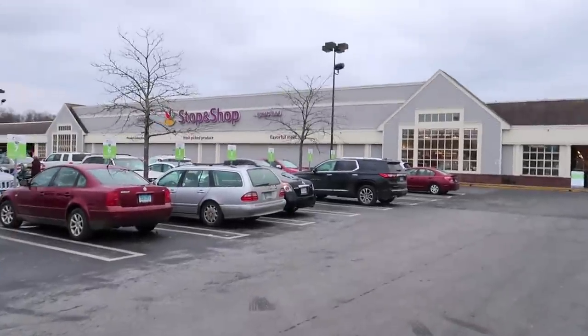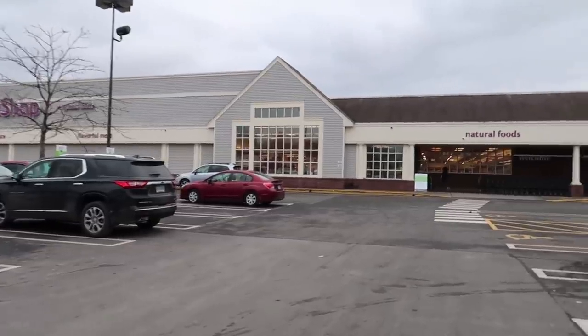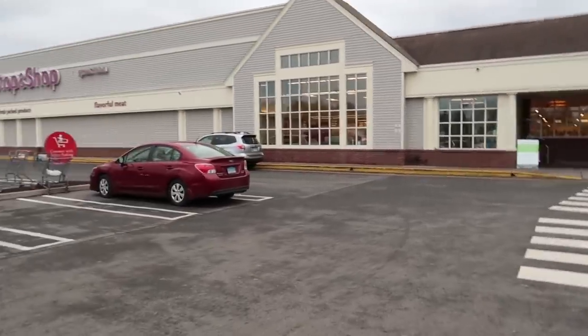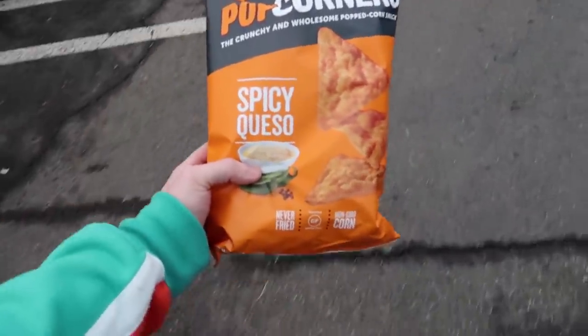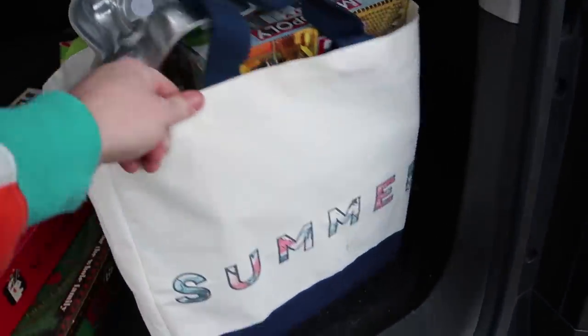That thrift store is cash only, so I'm stopping at Stop and Shop to get cash back. They close in about 20 minutes and it's only a two-minute drive, so I got to be quick. I hate when I have to do this. I got my Pop Corners and $50 cash — that's the max they let you get.